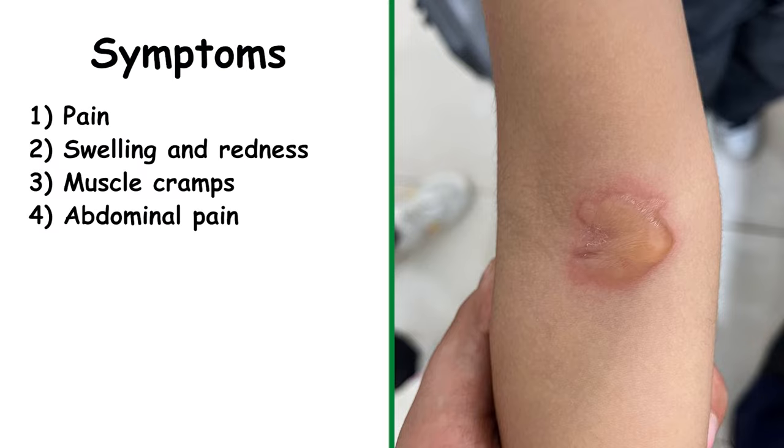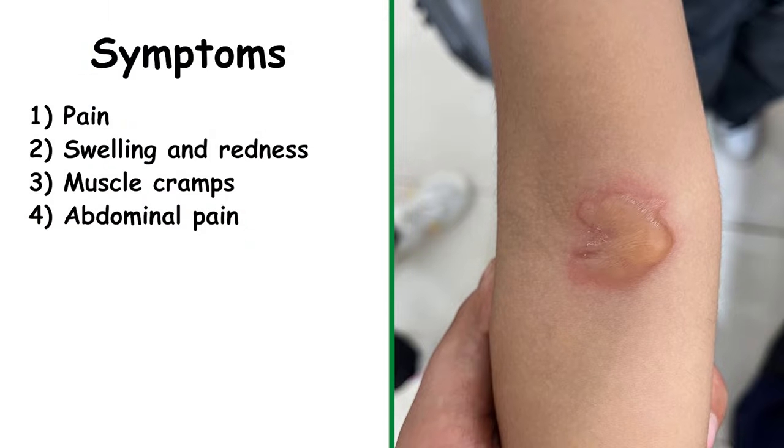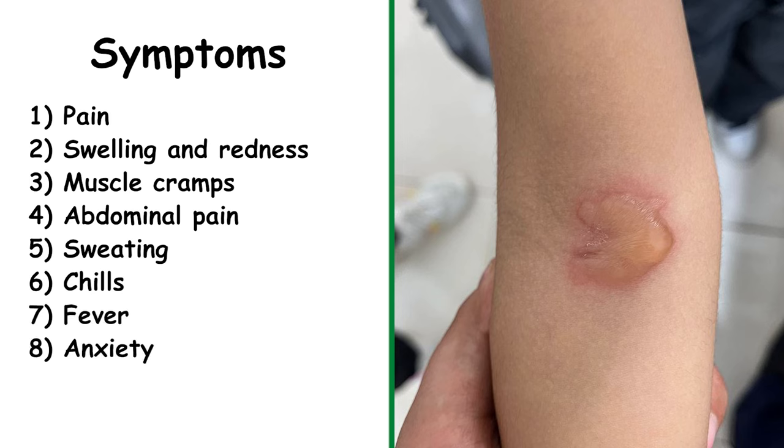Abdominal pain, often accompanied by feelings of nausea and instances of vomiting, is also common. Additional symptoms include sweating, chills, fever, anxiety, and tremors.